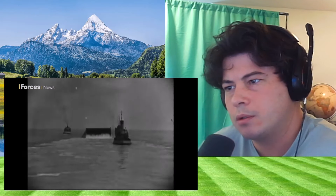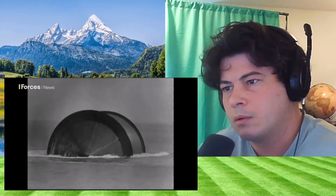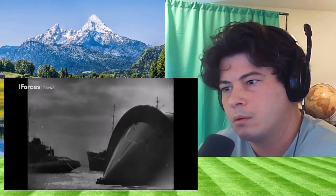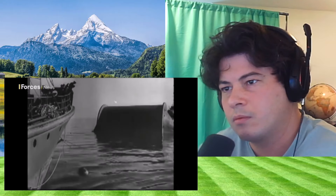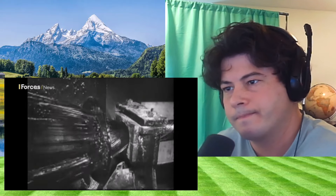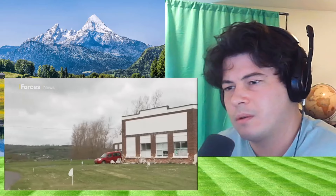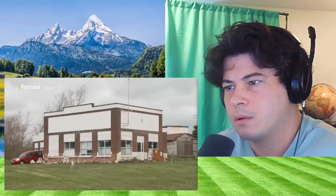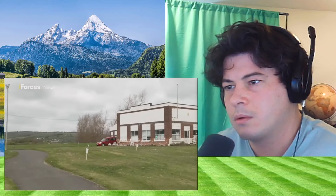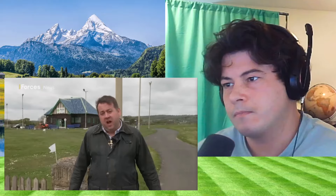Amazing archive footage shows the PLUTO pipeline being laid at sea. There were several pipelines, all using the same technique: steel pipe wound onto a 40-by-60-foot floating drum called the Conundrum, and unwound as it crossed the Channel, the pipe sinking to the bottom. The pipe itself was two inches in diameter — flexible steel covered by successive layers of tar, galvanized steel wires, and resin-impregnated paper. This is the pumping station for the line from Sandown on the Isle of Wight, and as you can see, not all that much has changed.